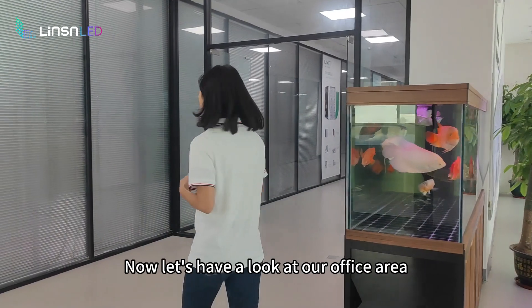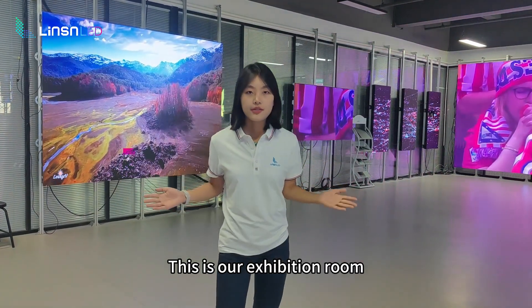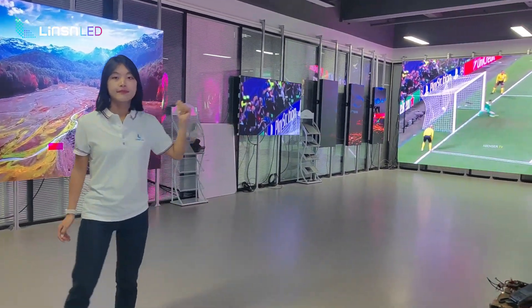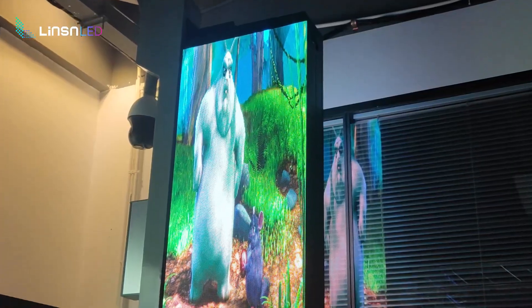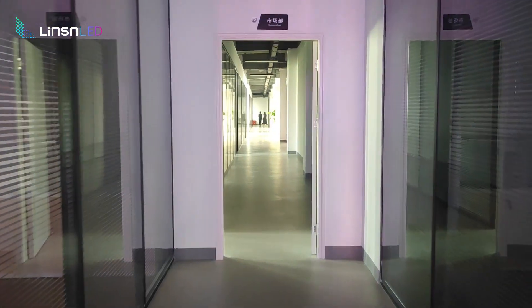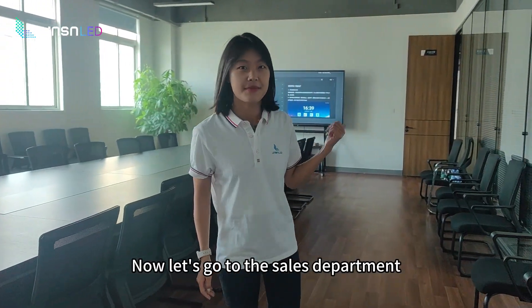Now, let's have a look at our office area. This is our observation room. You can take a look. Now, let's go to the sales department. This is our conference room.